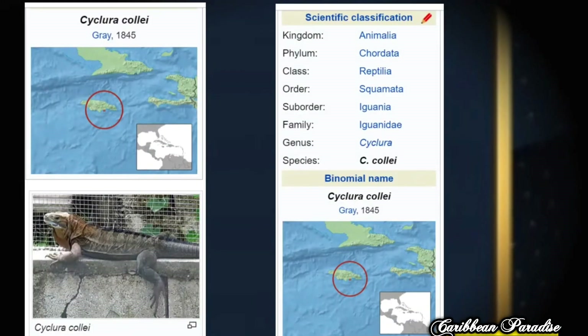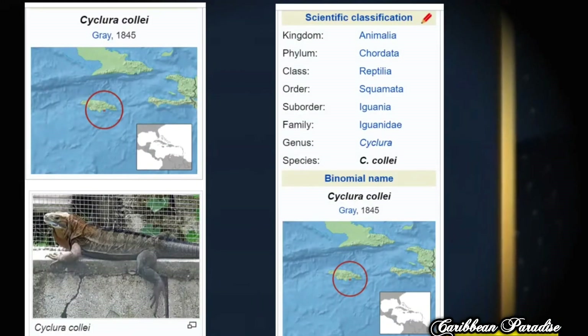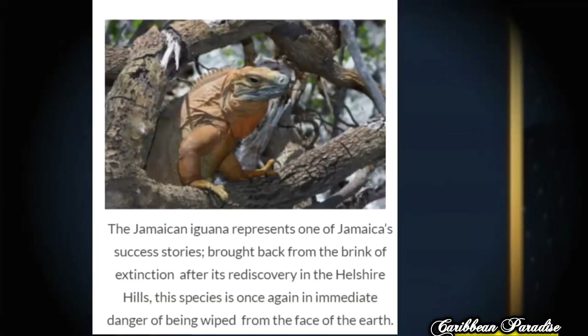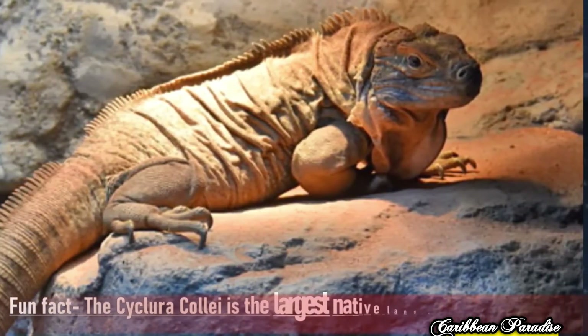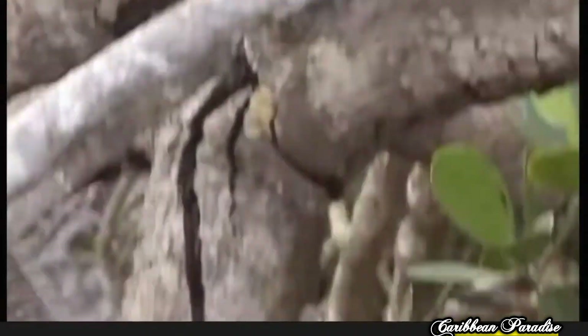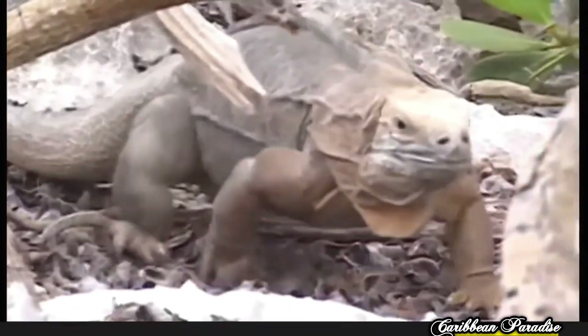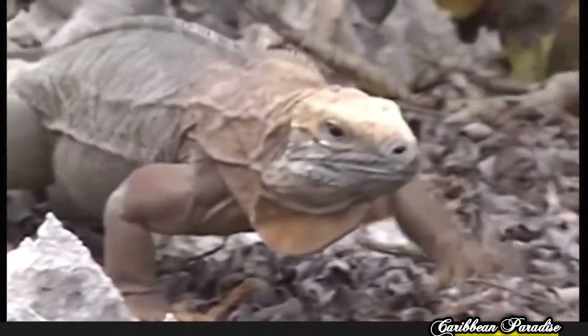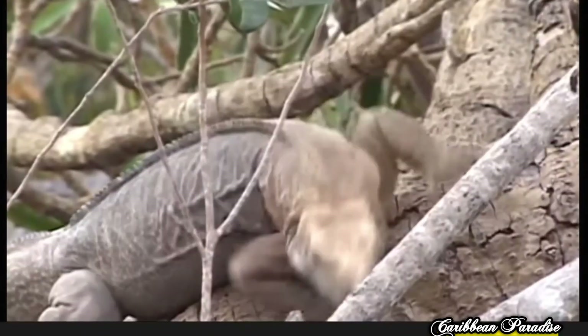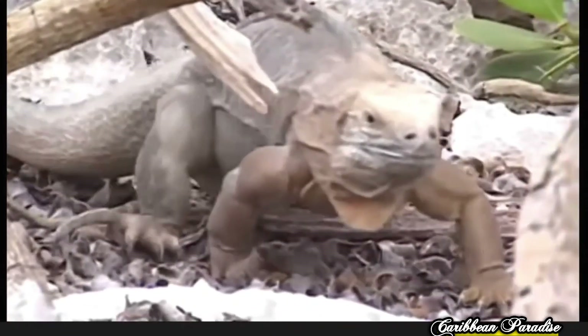Next, we have the Jamaica Iguana, Cyclura collei. This is actually the rarest lizard in the world, and Jamaica is its home. Unfortunately, it is a critically endangered species, with only about 50 iguanas left on the island. The population became extremely threatened with the introduction of mongooses, which hunt and kill them. The Cyclura collei were believed to be extinct in 1948, until a dead adult specimen was found in the 1970s.